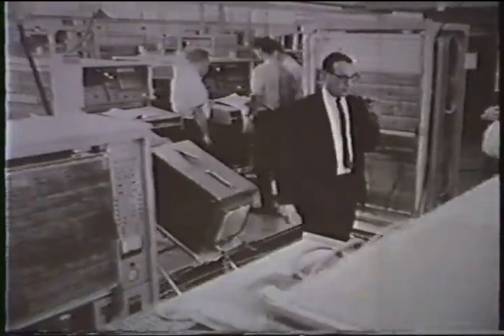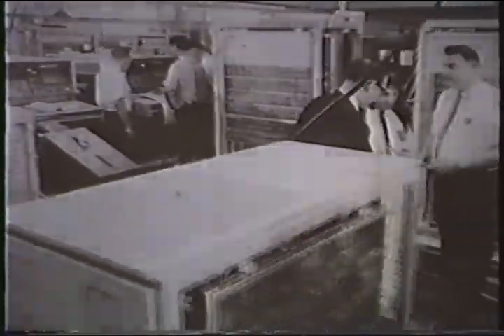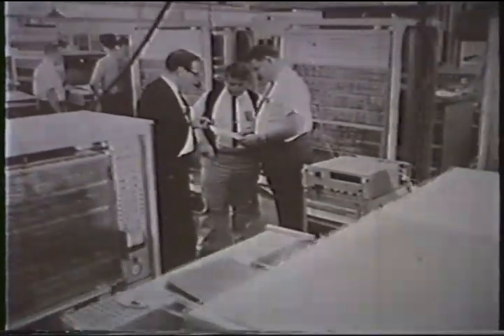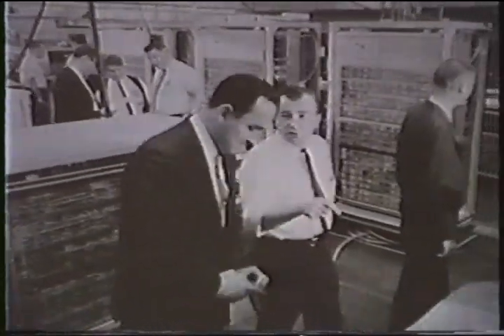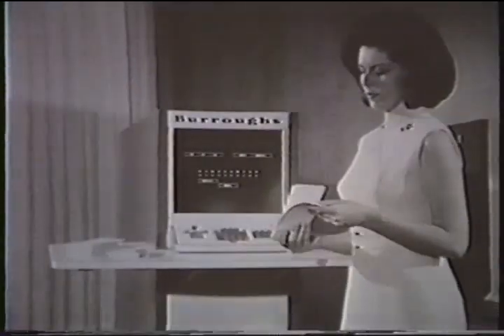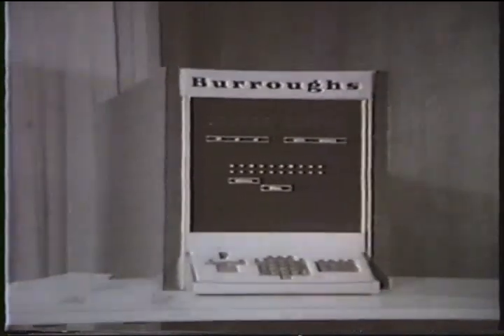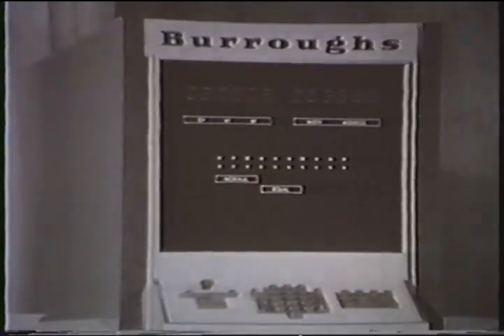This is the Burroughs Corporation Electronic Computer Manufacturing Plant in Pasadena, California. Here, the company produces central processors, memory systems, and certain peripheral units for B300 and B5500 data processing systems. Production facilities are now being readied for important additions to the Burroughs computer family, the B2500 and B3500 systems — high-performance systems designed for both business data processing and scientific computation.